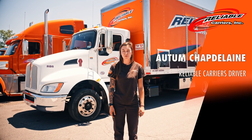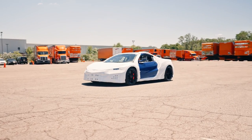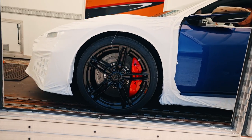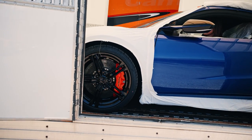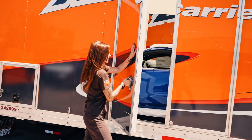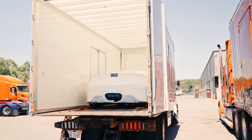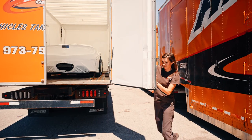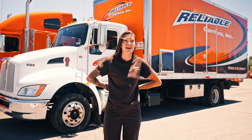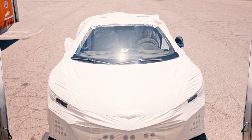My name is Autumn. I'm a local rollback driver and I work out of our headquarters in Michigan. I started working at Reliable about two months ago and I'm one of their youngest drivers.